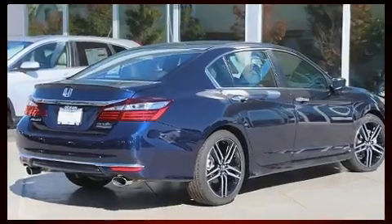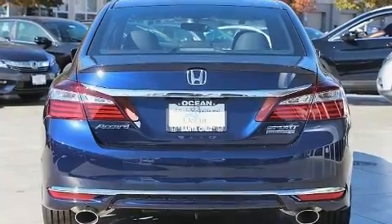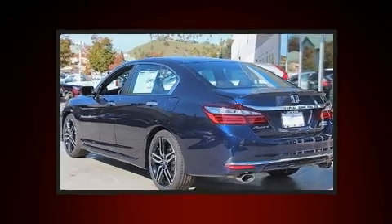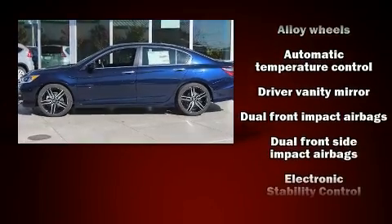All of the premium features expected of a Honda are offered, including speed-sensitive wipers, front fog lights, and one-touch window functionality. Features such as automatic climate control and leather upholstery prove that economical transportation does not need to be sparsely equipped.